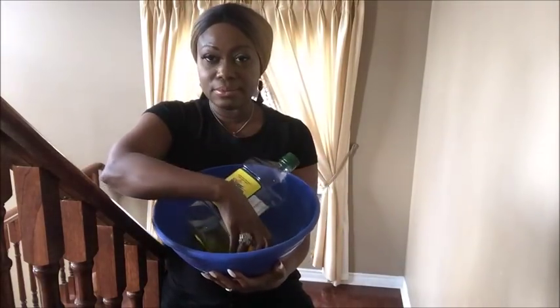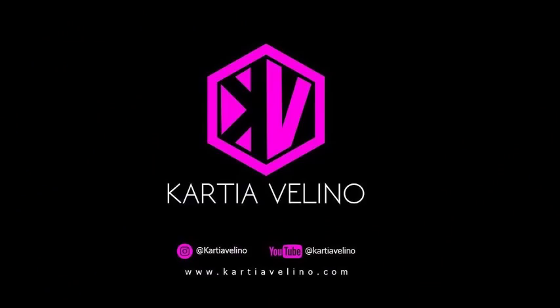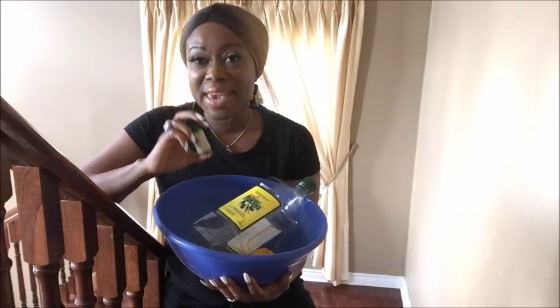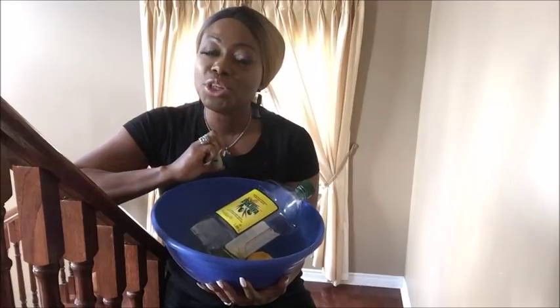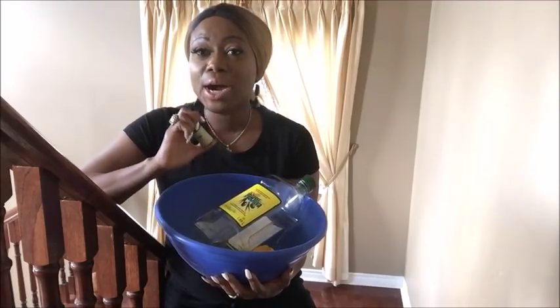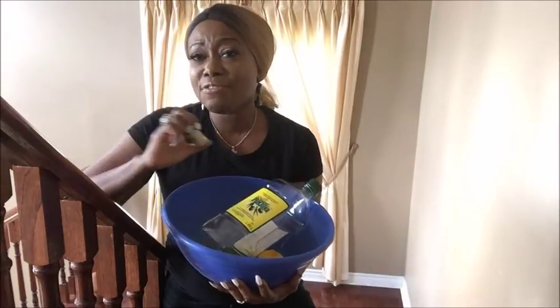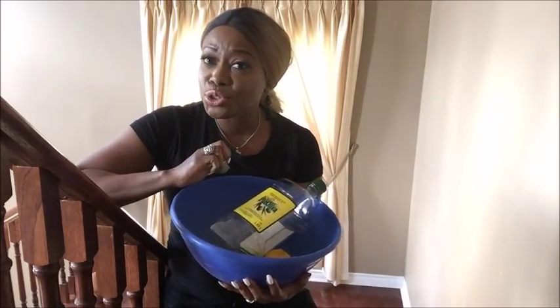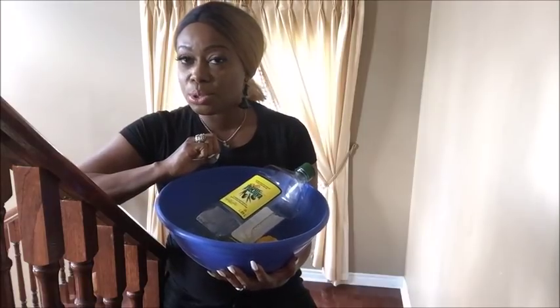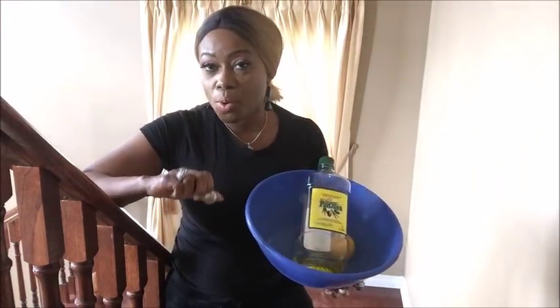We are going to be doing some benefits of cleaning your home with olive oil and lemon — and this is optional — essential oil. You don't need to waste so much money buying chemicals that make you sick. There are so many toxins in the chemicals we use to clean our home. In this simple remedy I'm sharing with you how you can clean your home. If you have hardwood floors, even your shoes, you can polish your shoes very well with just olive oil and lemon.